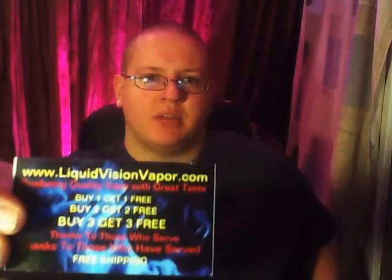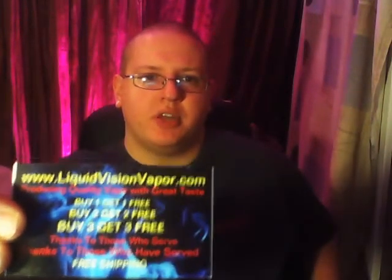We have liquidvisionvapor.com where you can buy three, get up to three free, and free shipping. I'll put their link in the description below.